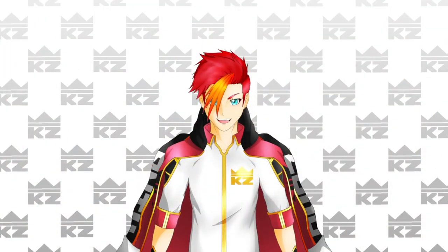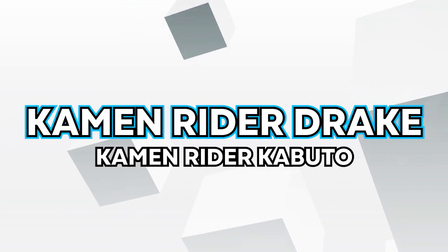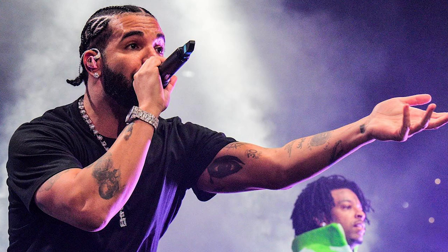Starting our list at number 10 is Kamen Rider Drake from Kamen Rider Kabuto.